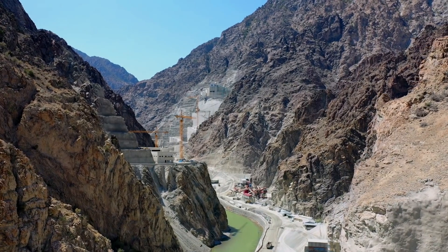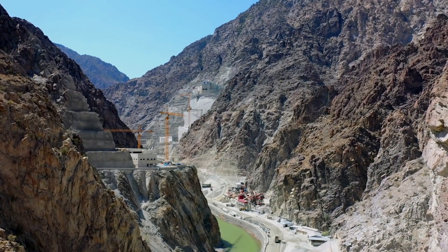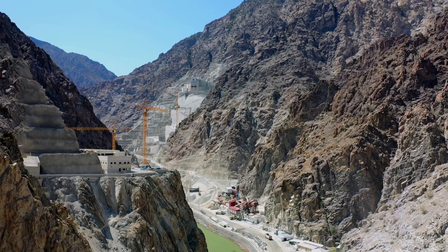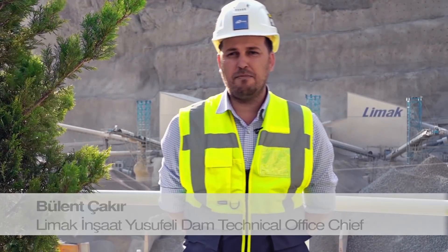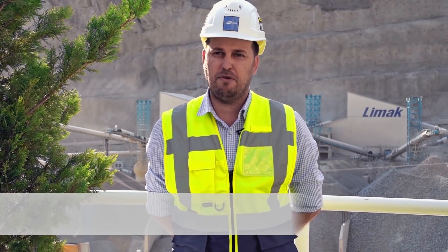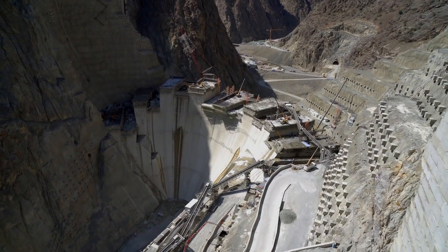Cefeli Dam and HEP construction started on the 21st of December 2012, and now 65% of the project is completed. With the 275 meter dam wall, it will be the highest dam in Turkey and the third highest in the world in the thin arch dam category. The dam has a body volume of 4 million cubic meters.